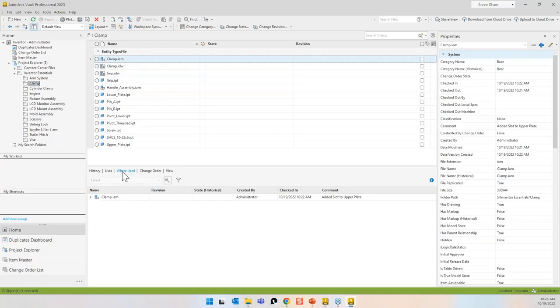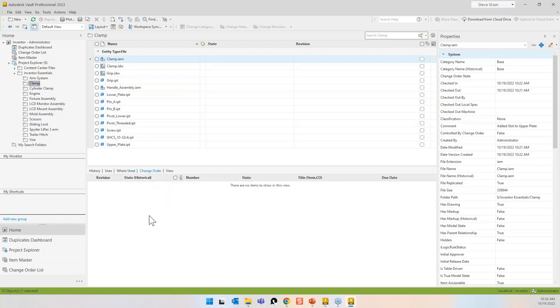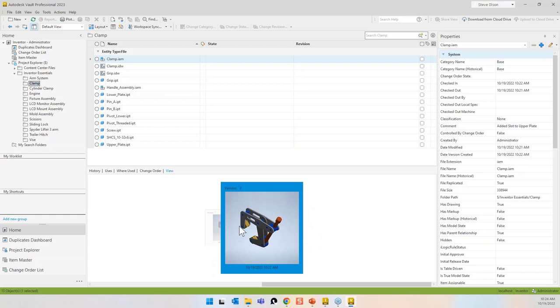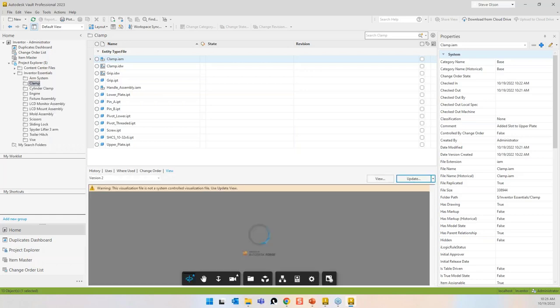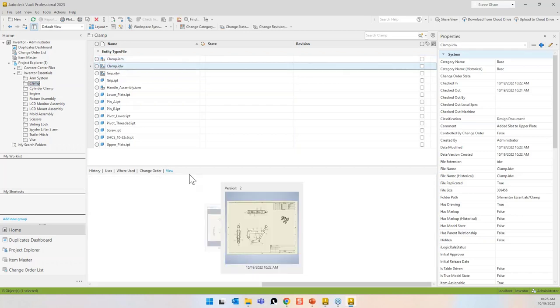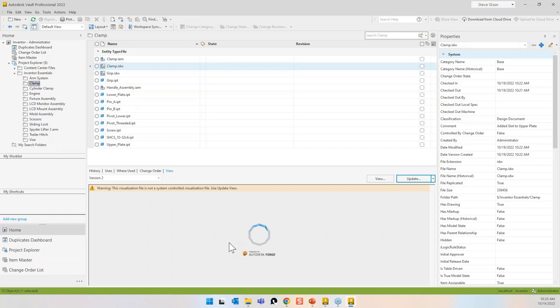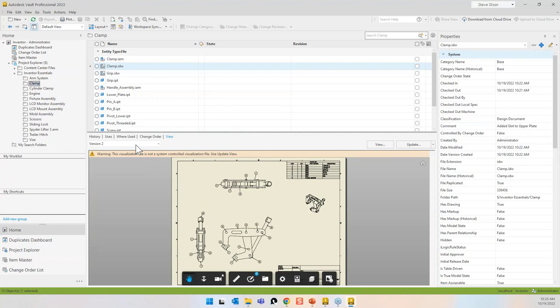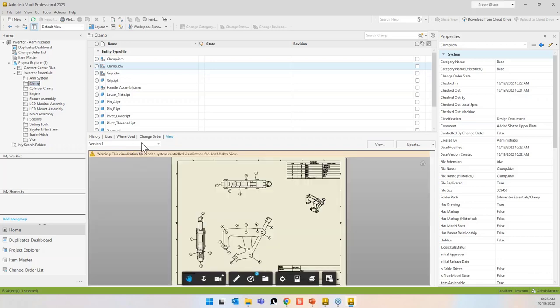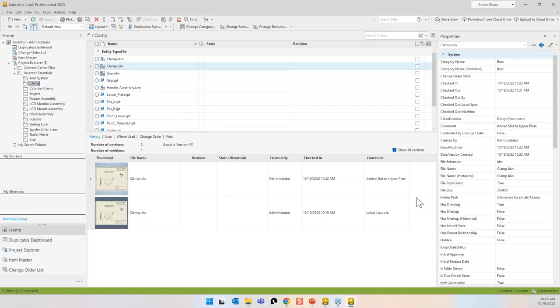The Uses tab shows that this drawing uses the assembly, and the assembly uses its components — basically showing all the references, like a CAD BOM. The Where Used tab shows the inverse. The Change Order tab shows any change orders associated with the component if in Vault Pro. The View tab shows two different versions — I can pick which one to look at, including comparing the original and the new version to confirm the slot was added for version two.